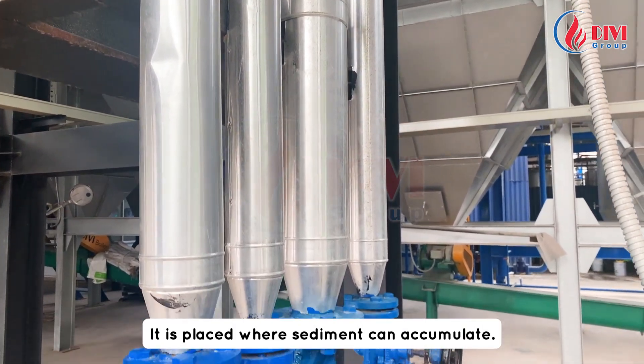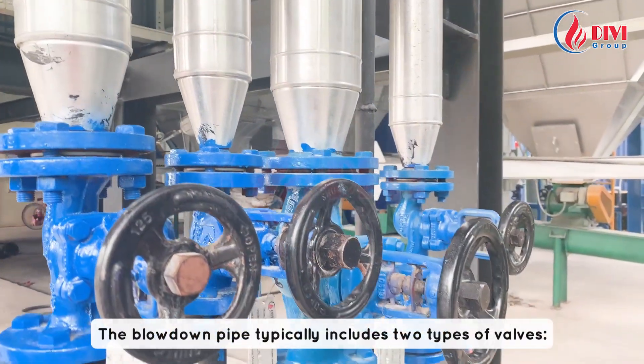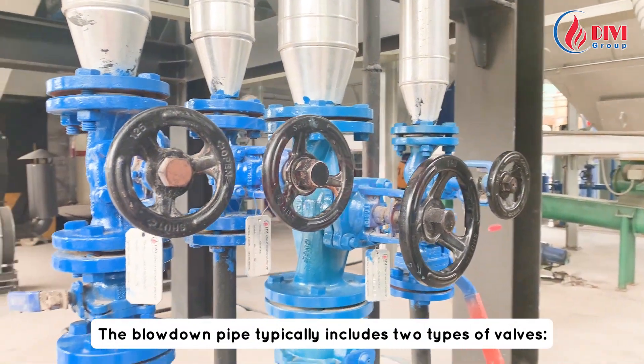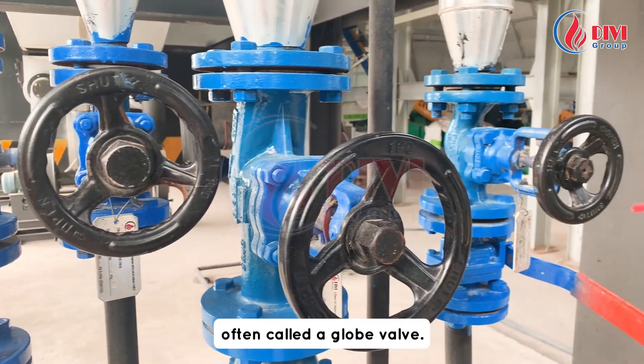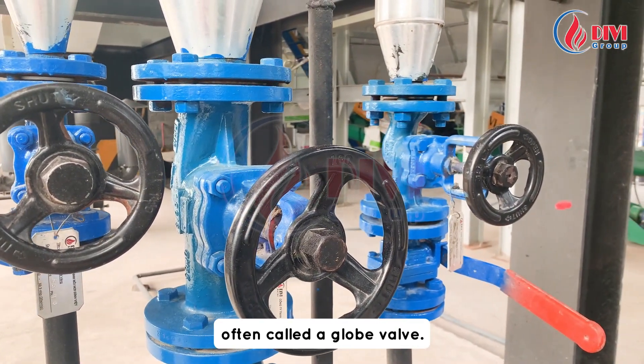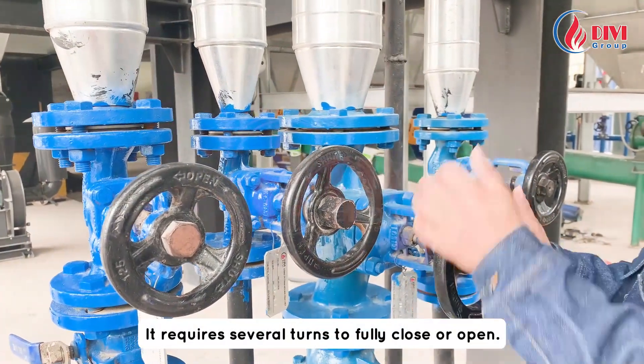The blowdown pipe is placed where sediment can accumulate. It typically includes two types of valves. The first valve is a high-pressure-resistant stop valve, often called a globe valve. It requires several turns to fully close or open.